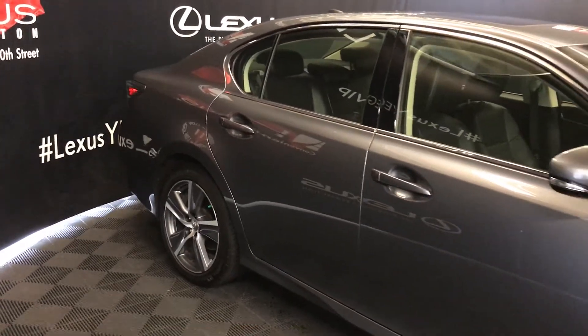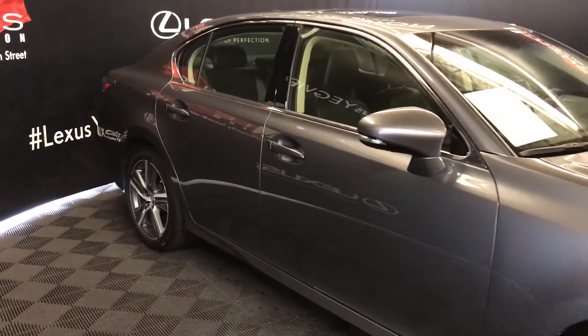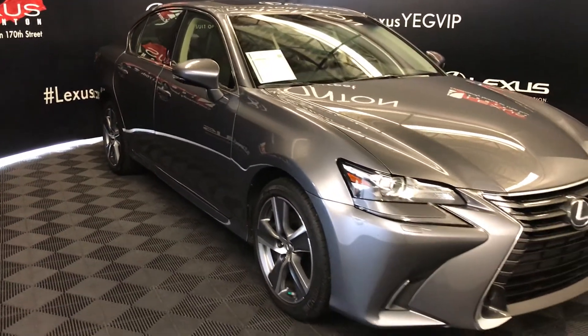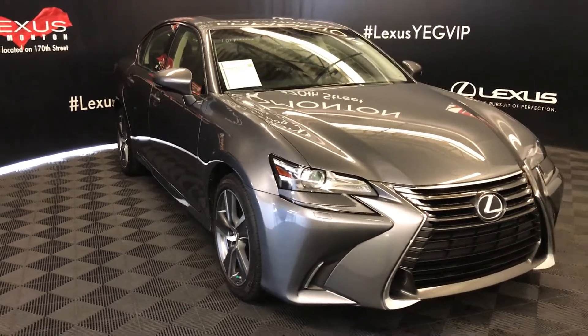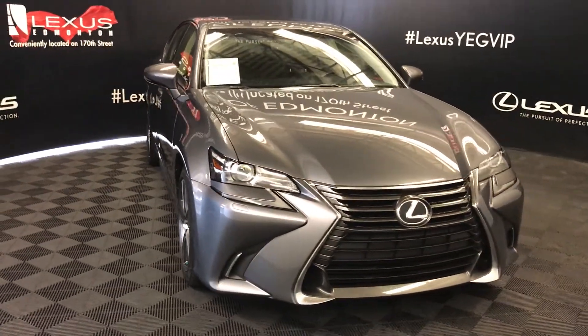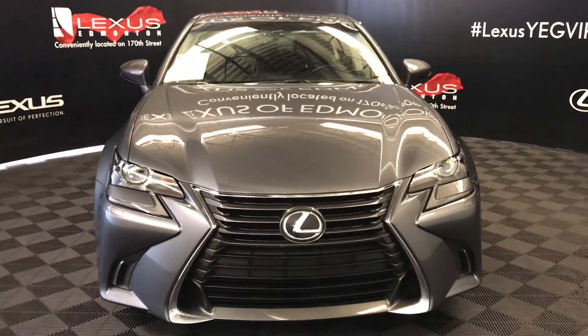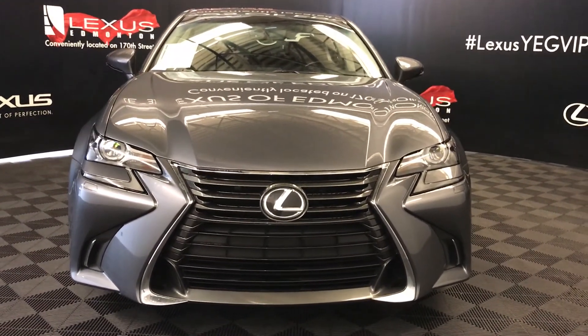The side mirrors feature integrated turn signal lights with auto-dimming, folding capability, and puddle lamp lights underneath. Rain-sensing wipers, LED headlamps with headlamp washers, LED daytime running strip lights, engine block heater and so much more. Come on down to Lexus of Edmonton and check out all of our pre-owned inventory.